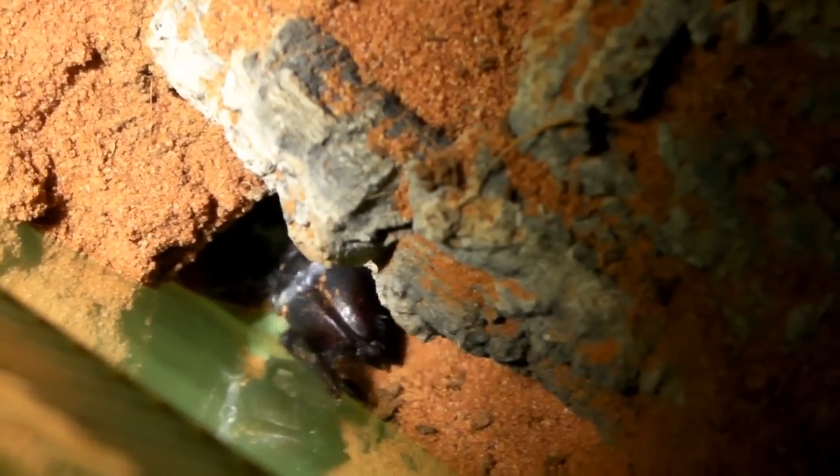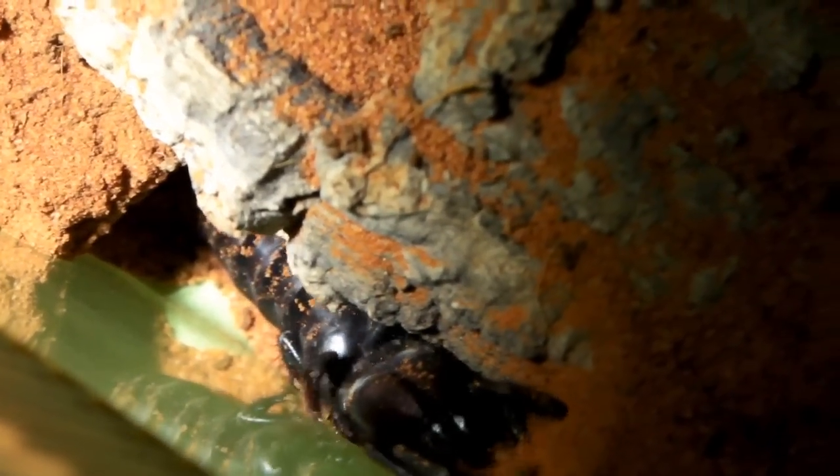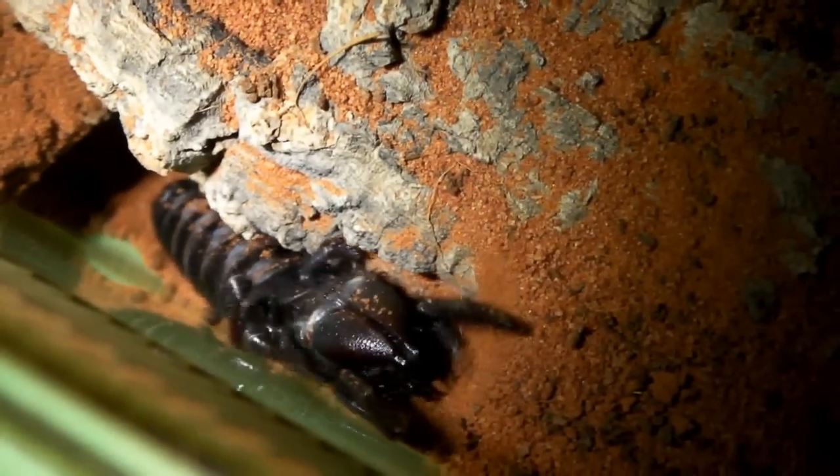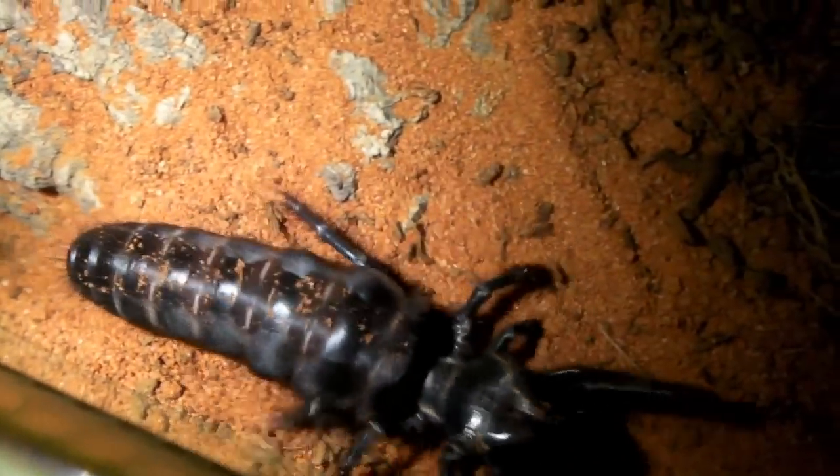These things really do love to dig. It seems it'll come out at night time, probably looking for prey, and during the day it'll be in its burrow. Hope you've enjoyed watching this video — a nice update on the camel spider. You can see how chunky this guy is getting now. Thanks for watching and I'll see you again soon.